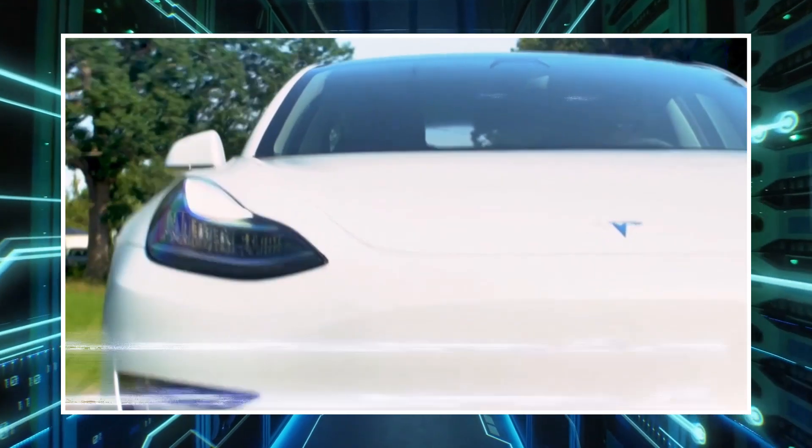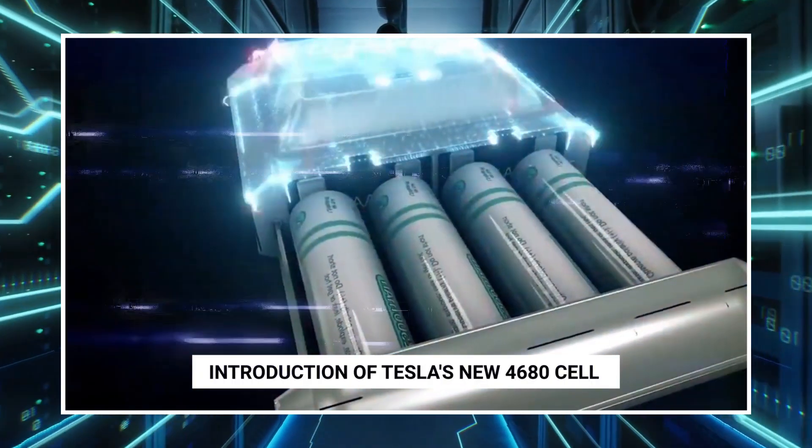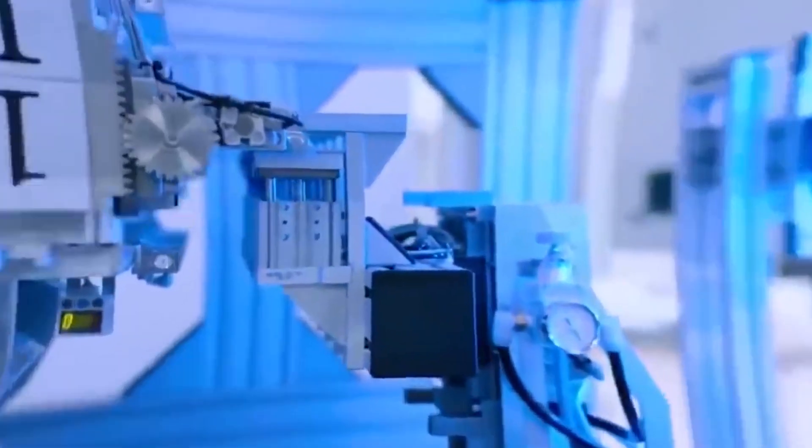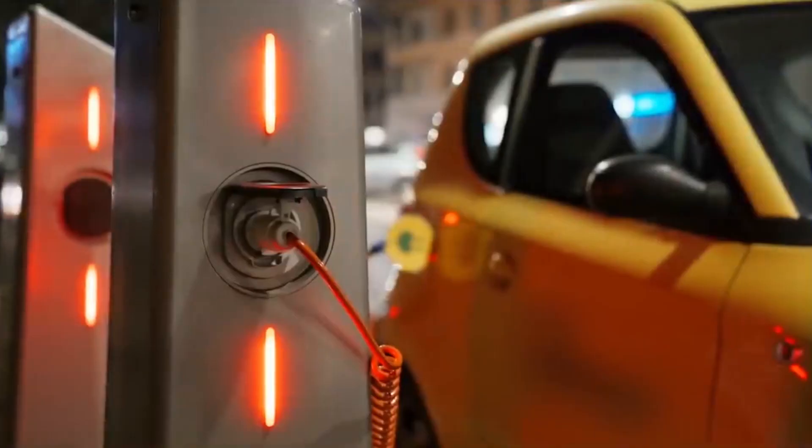Elon Musk recently said that the manufacturing of the Model Y car can't be ramped up. He noted that a significant factor in that sluggish start was the introduction of Tesla's new 4680 cell and structural battery pack architecture. So, we began to wonder if there might be a more efficient way to create batteries — a new invention that will replace conventional batteries with a superior alternative.